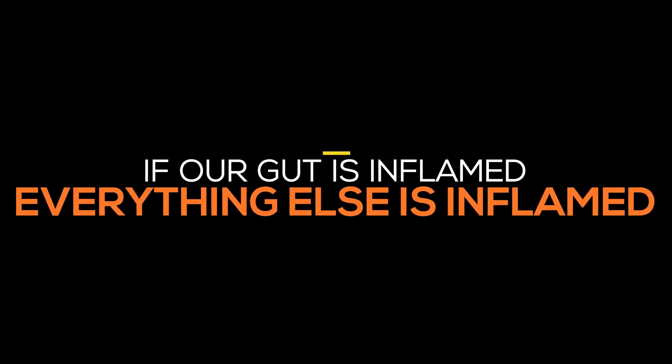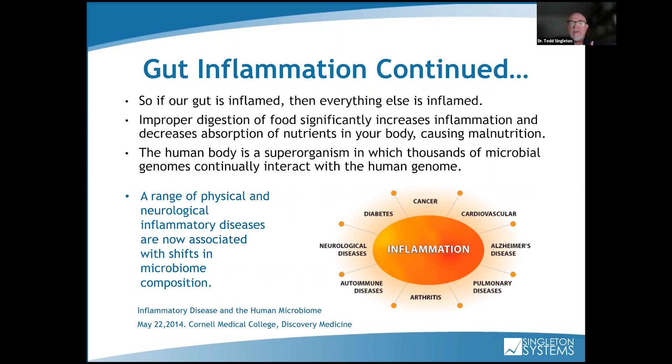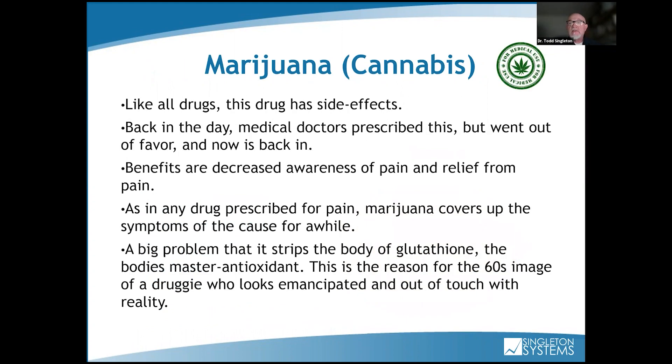If our gut is inflamed, then everything else is inflamed. Improper digestion of food significantly increases inflammation and decreases absorption of nutrients, causing malnutrition. The human body is a superorganism in which thousands of microbial genomes connect. Inflammation is going to cause all these other issues — from cancer, cardiovascular disease, Alzheimer's, pulmonary conditions, arthritis, autoimmune disorders, neurological disease, and diabetes. And it's because of the food people eat out of a box or bag.